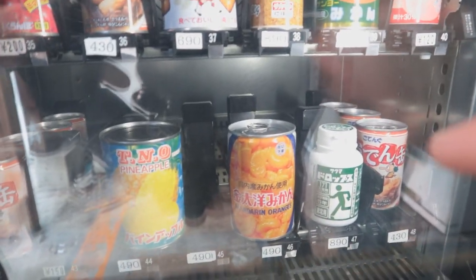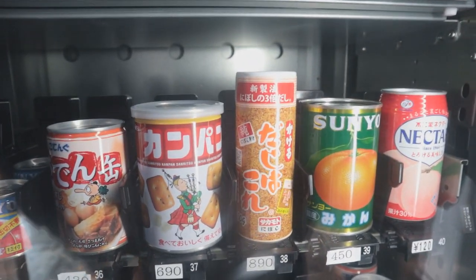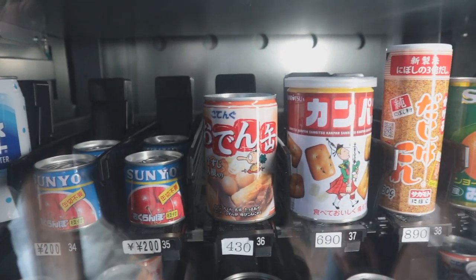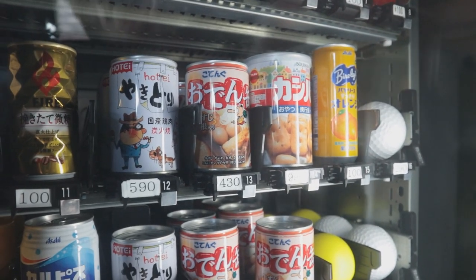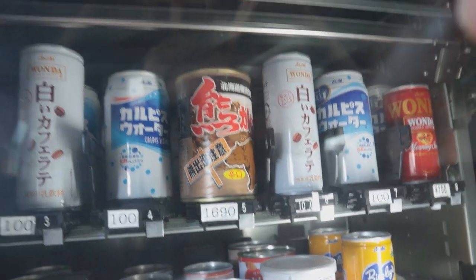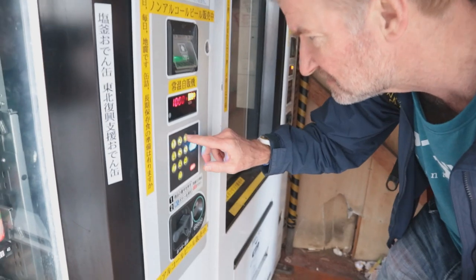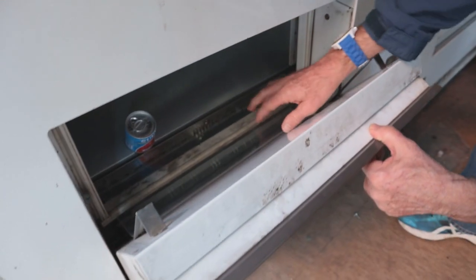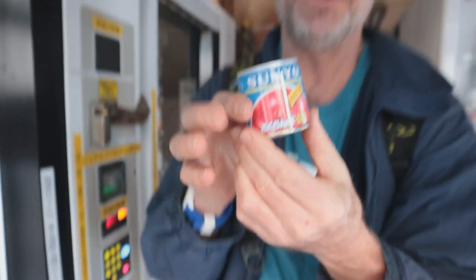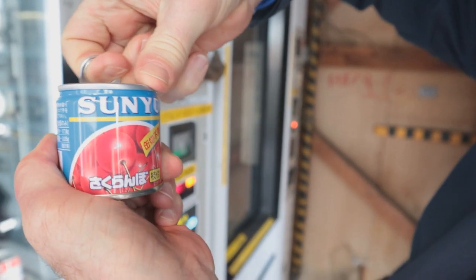This vending machine sells some interesting canned goods. I'm specifically interested in the cherries - sun yellow cherries for 200 yen. They've also got pineapples and mandarin oranges in a can. Dashi fish stock if you're interested in cooking, and then oden and crackers. Definitely gonna go for the cherries. There's also yakitori in a can up here for six bucks. At the top they've got bear curry - a bit pricey at 16 dollars. Number 35 for the cherries.